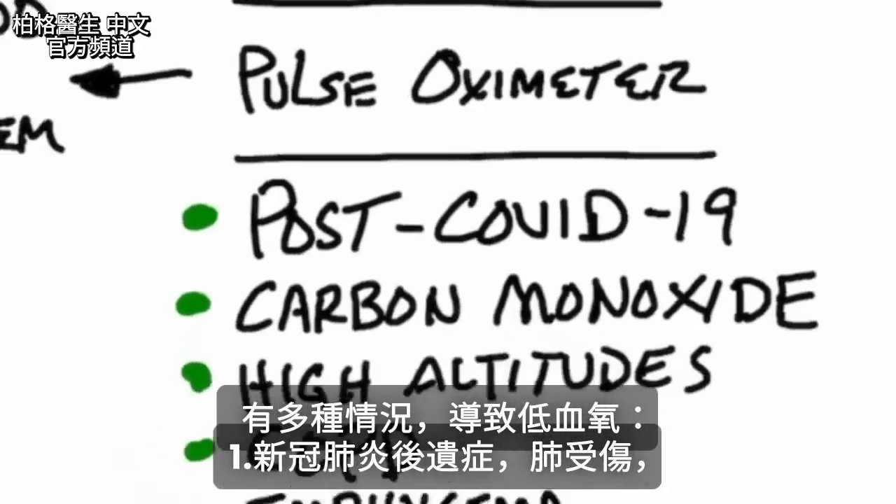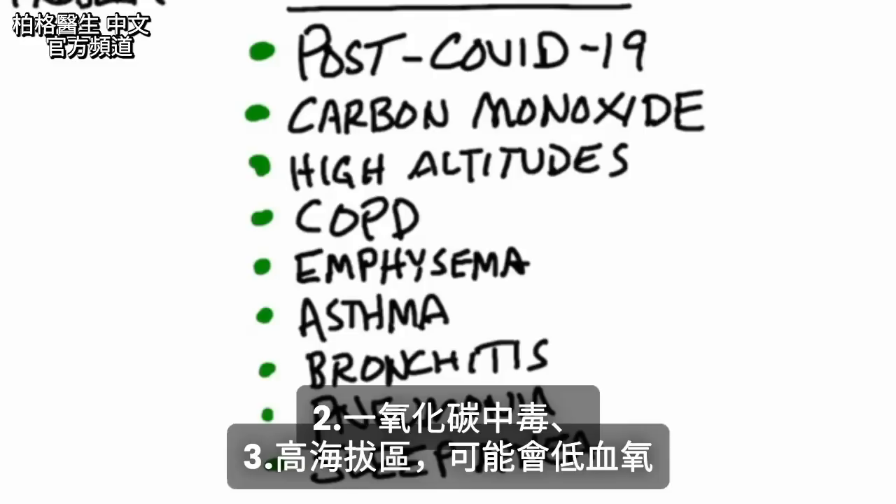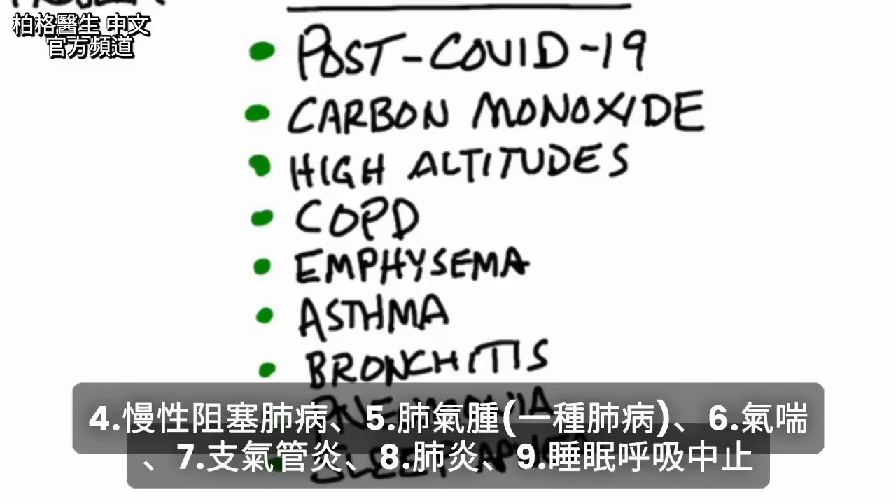There are various conditions that can cause low oxygen in your blood. You have post-COVID-19, where it affects your lungs. You can have carbon monoxide poisoning. Climbing a mountain at high altitudes can also cause this. COPD — chronic obstructive pulmonary disease — emphysema, which is a lung disorder, asthma, bronchitis, pneumonia, and even sleep apnea.